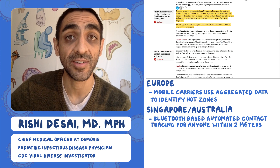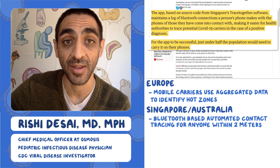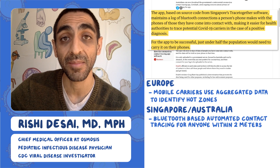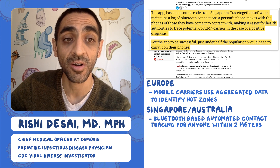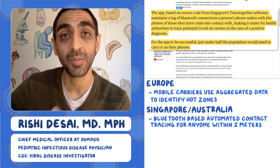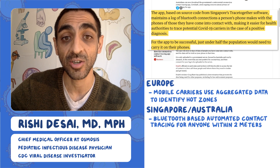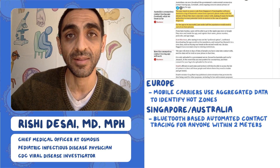This is happening not just in Singapore but in other countries as well. Australia has done the same exact thing. One key point is that for the app to be successful, enough people have to download it — just under half of the population would need to be involved for the system to actually work.